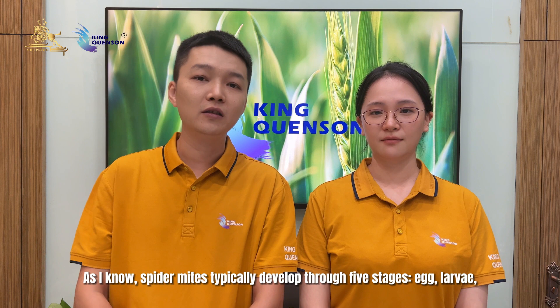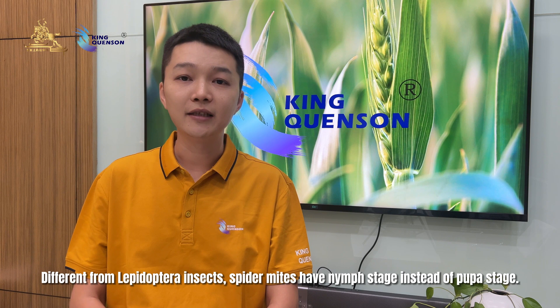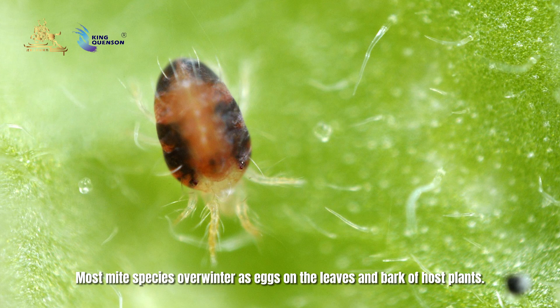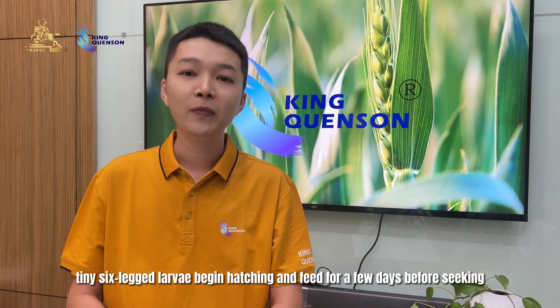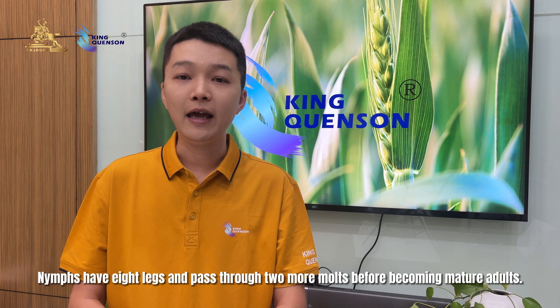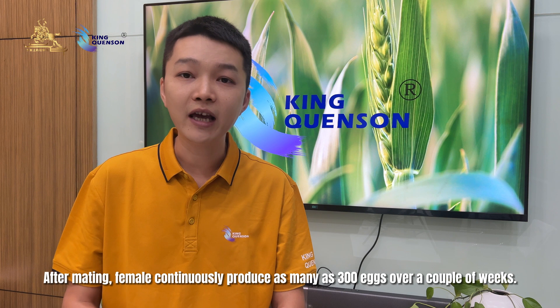Spider mites typically develop through five stages: egg, larvae, two nymphal stages, and adults. Different from Lepidoptera insects, spider mites have a nymphal stage instead of a pupa stage. Most mite species overwinter as eggs on the leaves and bark of host plants. In early spring, as temperatures warm, tiny six-legged larvae begin hatching and feed for a few days before seeking shelter where they molt into the first nymphal stage. Nymphs have eight legs and pass through two more molts before becoming mature adults. After mating, the female continuously produces as many as 300 eggs over a couple of weeks.